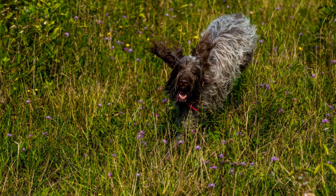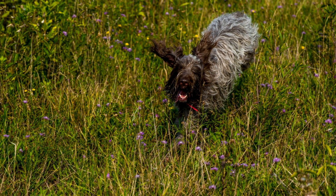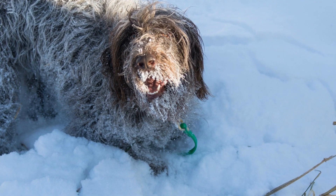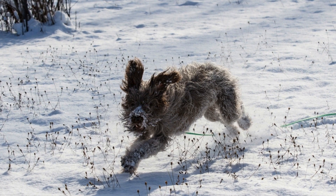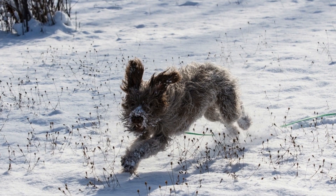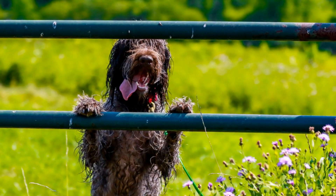Temperament. Understanding the temperament of a breed is crucial for a harmonious coexistence. Wire-haired Pointing Griffins are known for their friendly, intelligent, and affectionate nature. They are often described as being great family dogs who enjoy socializing with humans and other pets. Their gentle and patient disposition makes them a good choice for families with children.